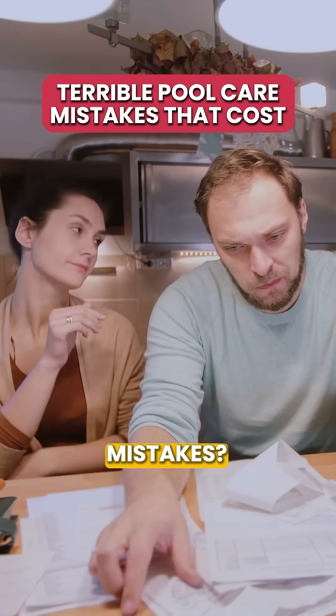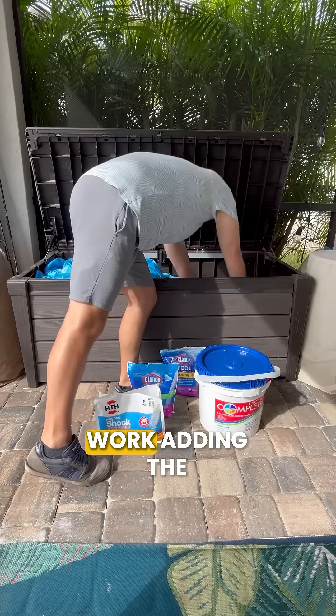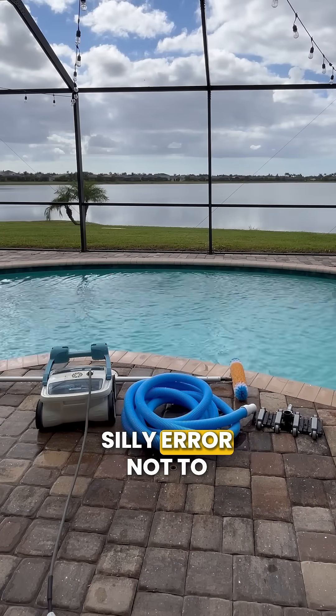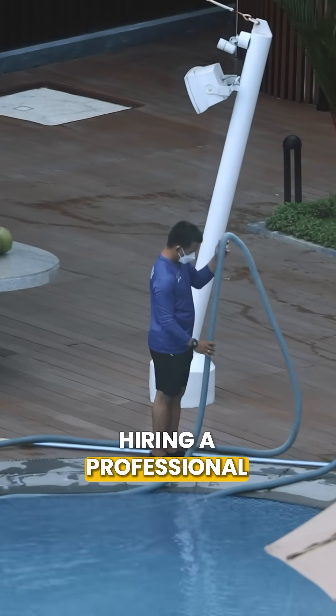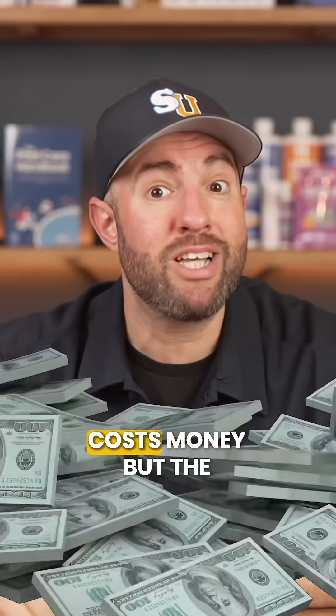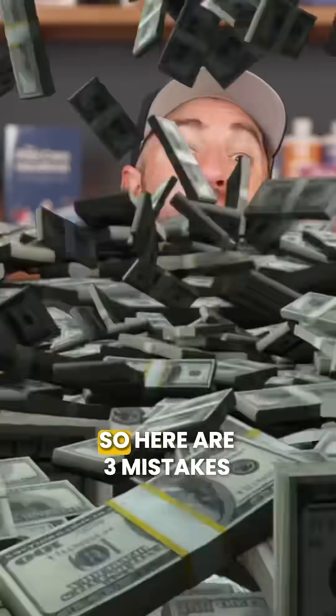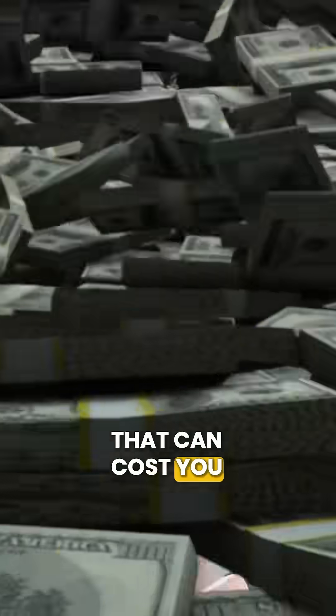How much money do you think you've wasted on pool care mistakes? Buying the wrong chemicals that don't work, adding the wrong products, replacing equipment that was ruined by a silly error, not to mention the cost of hiring a professional. Good pool care costs money, but the wrong pool care costs even more. So here are three mistakes that can cost you big time.